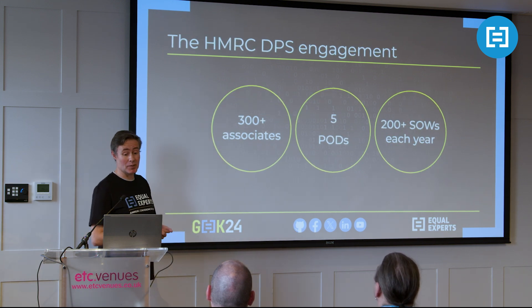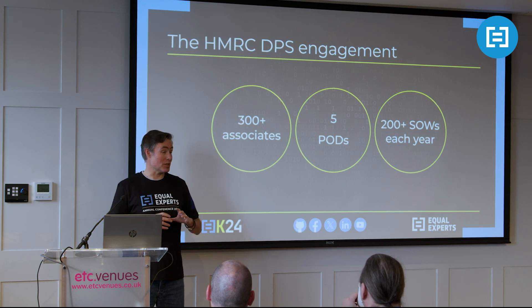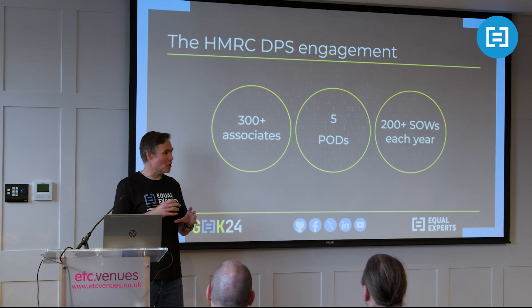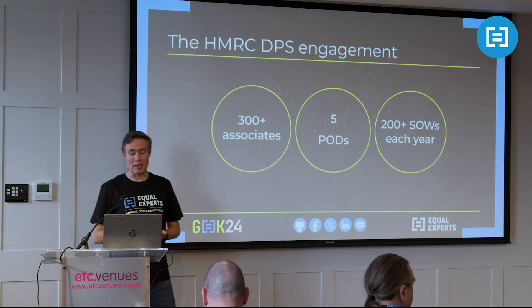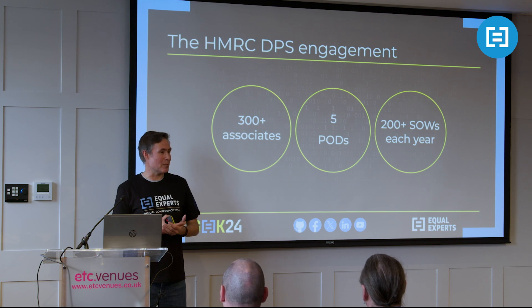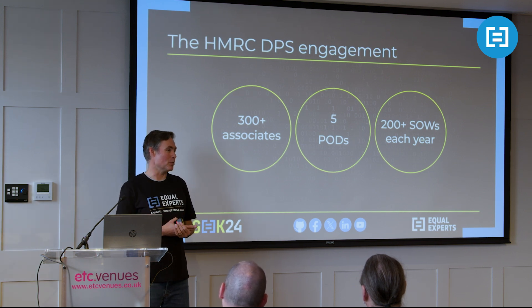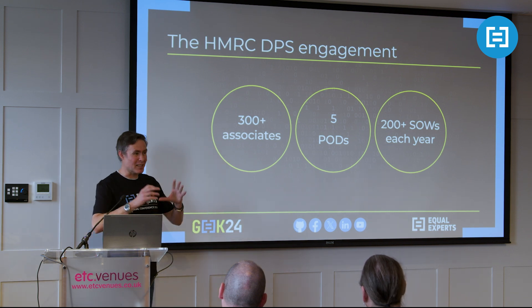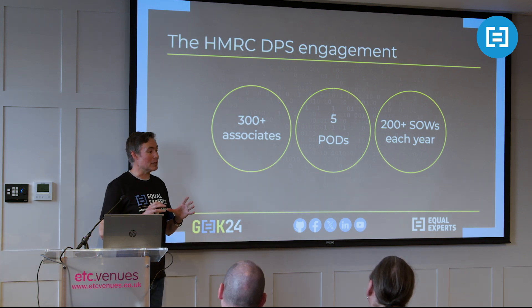Some context about the client engagement. DPS is Data Platform Services - essentially one of the largest divisions within HMRC's IT organization, responsible for most of the data storage, extraction, processing, and exploitation components within HMRC. It's a big, important division within the overall HMRC IT estate. It is also Equal Experts' biggest engagement. The numbers fluctuate, but broadly about 300 associates are active at any one time, across dozens of teams and five what HMRC calls pods - product oriented delivery.